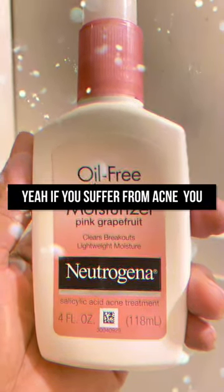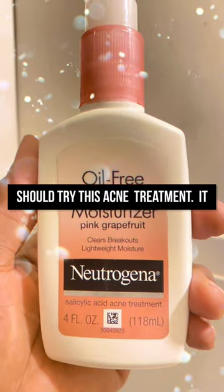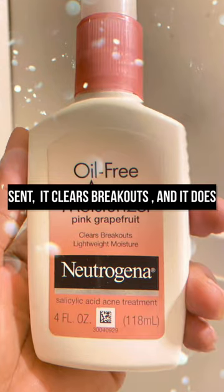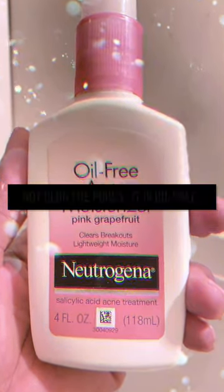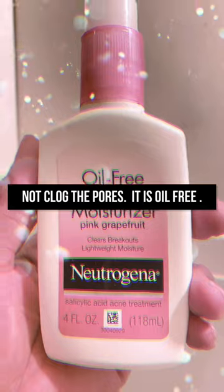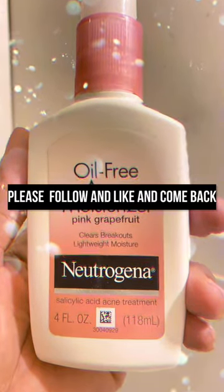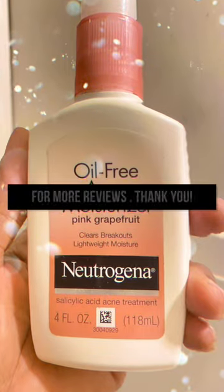If you suffer from acne, you should try this acne treatment. It works. It has a pleasant grapefruit scent, it clears breakouts, it does not clog the pores, and it is oil-free. Please follow and like and come back for more reviews.